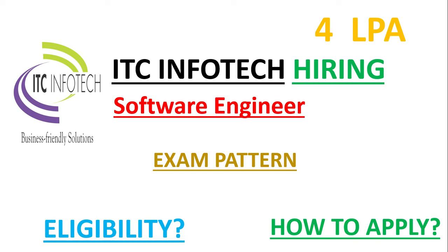ITC Infotech is hiring candidates for the role of software engineer. In this video, let me see what are the eligibility criteria and how you can apply for this job role.